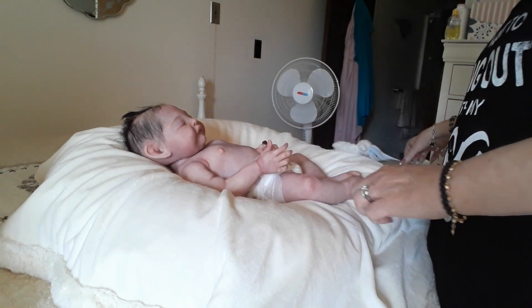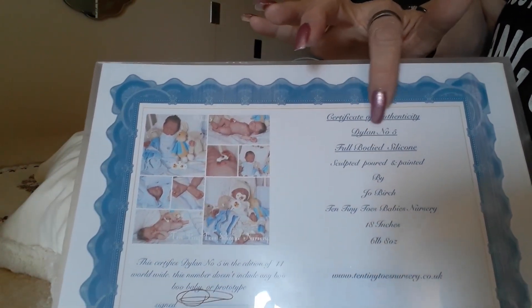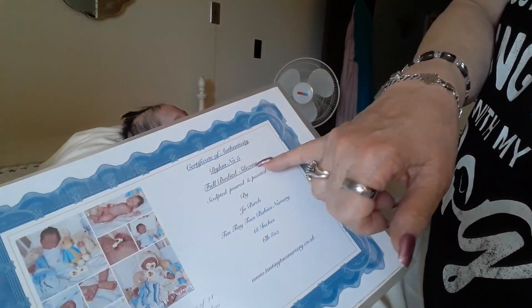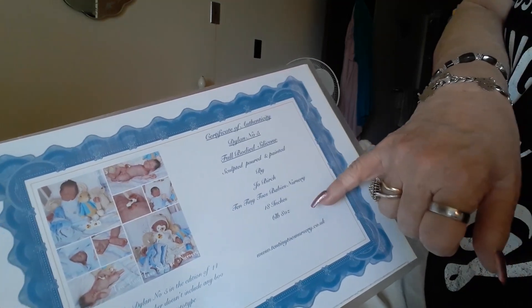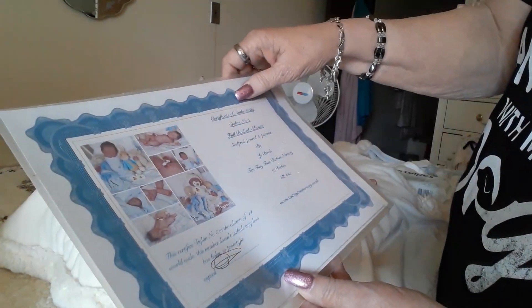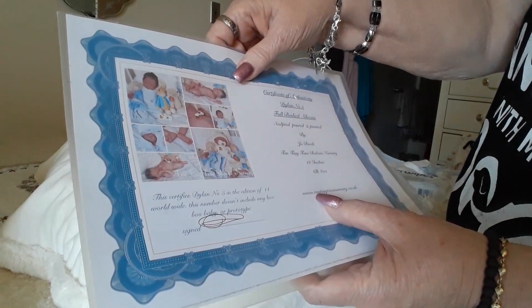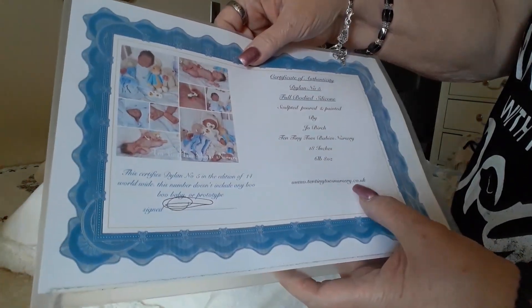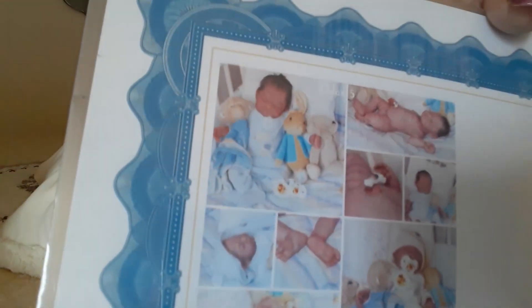I wanted to show you, in case you're wondering, here is sweet baby Samuel's birth certificate — certificate of authenticity. This is baby Dylan, he's number five, and he is full-bodied silicone sculpted, poured, and painted by Joe Birch, 10 Tiny Toes and Baby's Nursery. He's 18 inches long and he is 6 pounds and 8 ounces. Her eBay address is www.10tinytoenursery.co.uk. She is from the UK and here are some photos of my little angel Samuel.